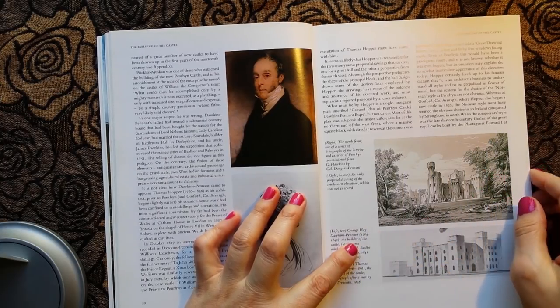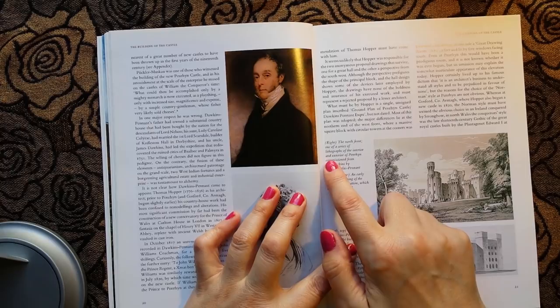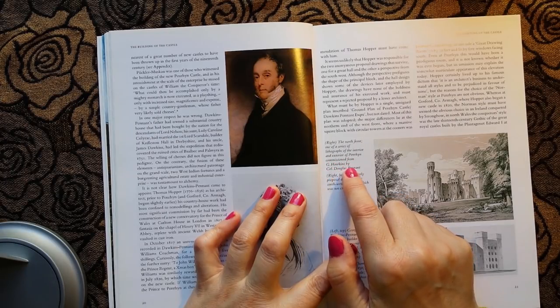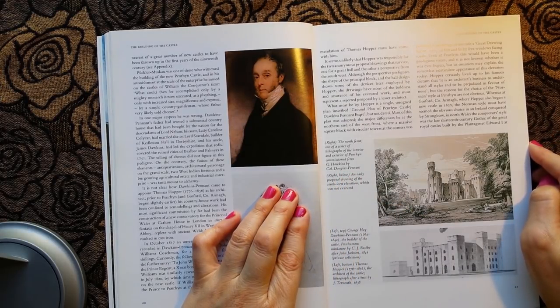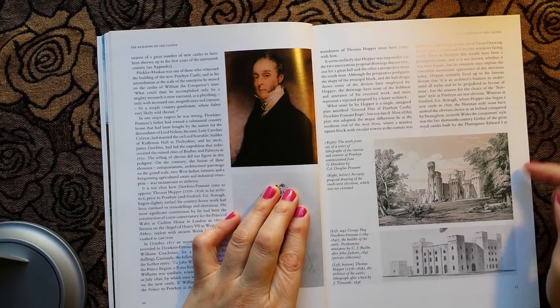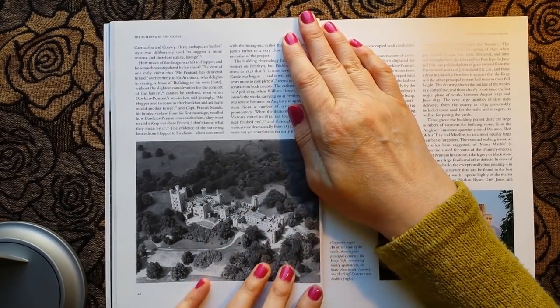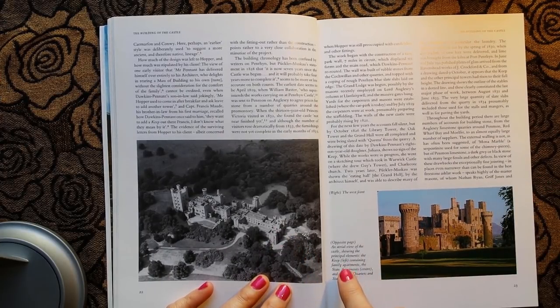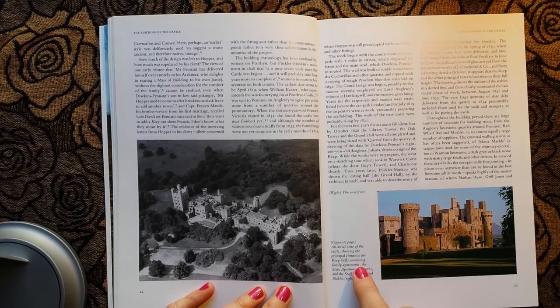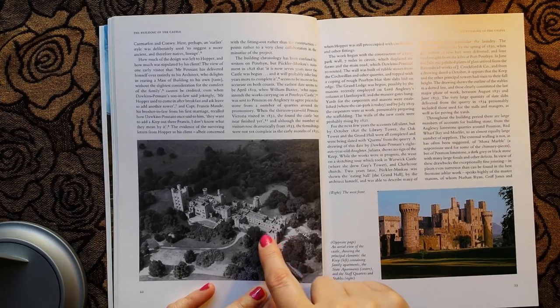This picture here is the north front — one of a series of lithographs of the interior and exterior of Penryn commissioned from G. Hawkins by Colonel Douglas Pennant. This one on the right is an early proposal drawing of the southwest elevation which was not executed. And this here is an aerial view of the castle showing the principal elements: the keep on the left containing family apartments, the state apartments in the centre, and the staff quarters and stables to the right.